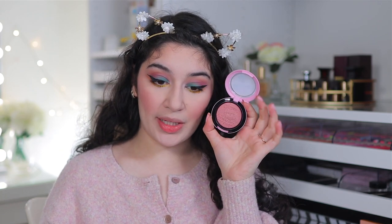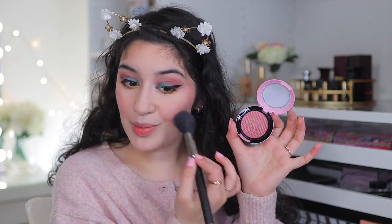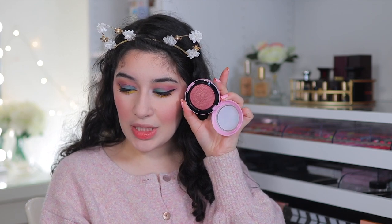I definitely am a fan of this more than the eyeshadow palette. The eyeshadow palette I don't think I like and I wouldn't recommend, but this blush — if you had to get one thing, I definitely recommend it. I think it would look stunning on everyone. It looks unique in the pan but once it goes on, it's very wearable.